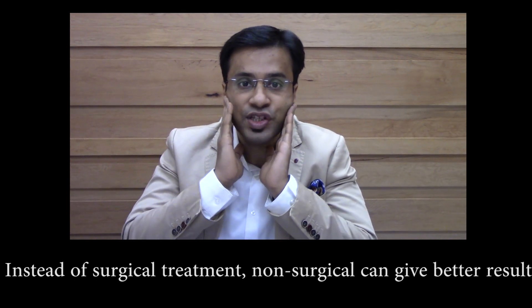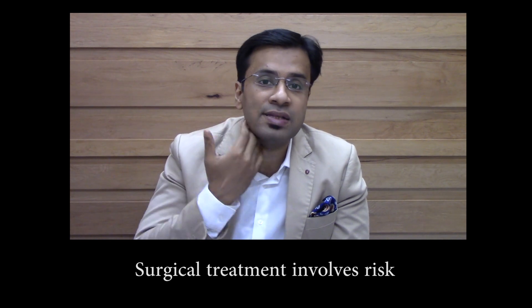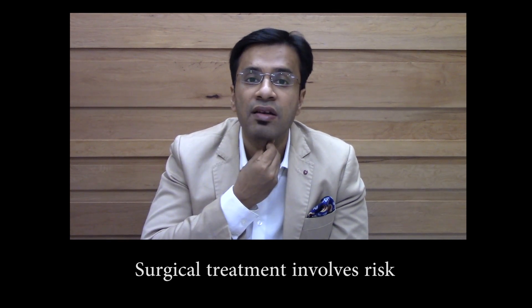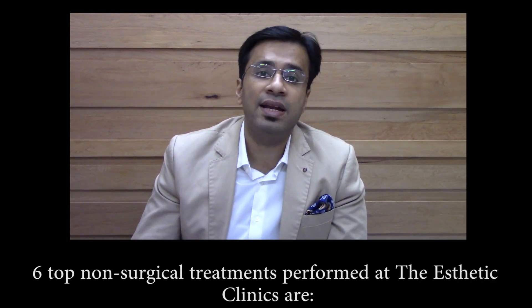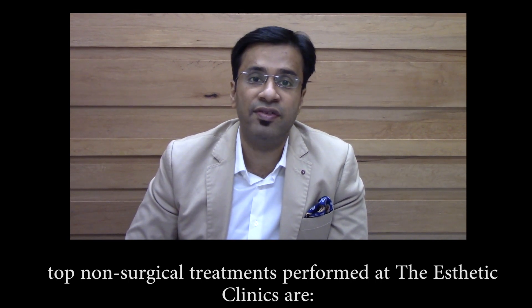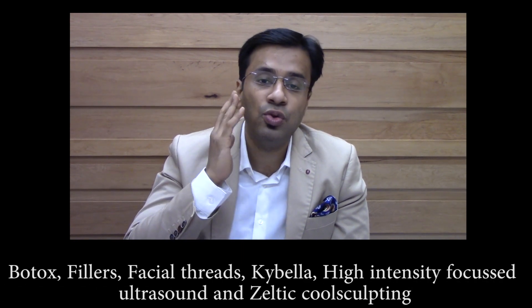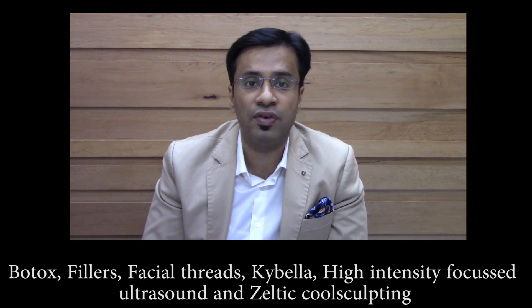Facial threads, which are inserted below the skin to tighten your face. Kybella, which is deoxycholic acid used for removing submental fat, your double chin, and jowl laxity in the lower part of your face. HIFU, or High Intensity Focused Ultrasound, is a non-surgical facelift technique in which ultrasound waves are used to tighten your face, reduce fat, and contour your face.